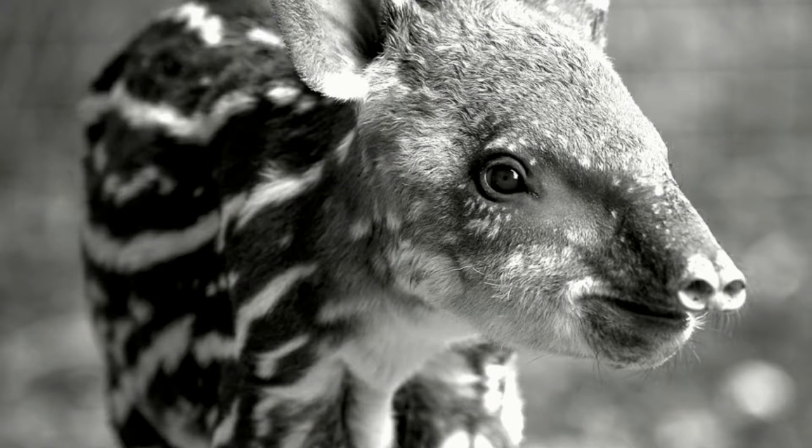This is a baby tapir — the cutest animal offspring in the animal kingdom. They're born like this, full of stripes and spots, just like a little watermelon. It's really, really sad that they lose this pattern when they grow.